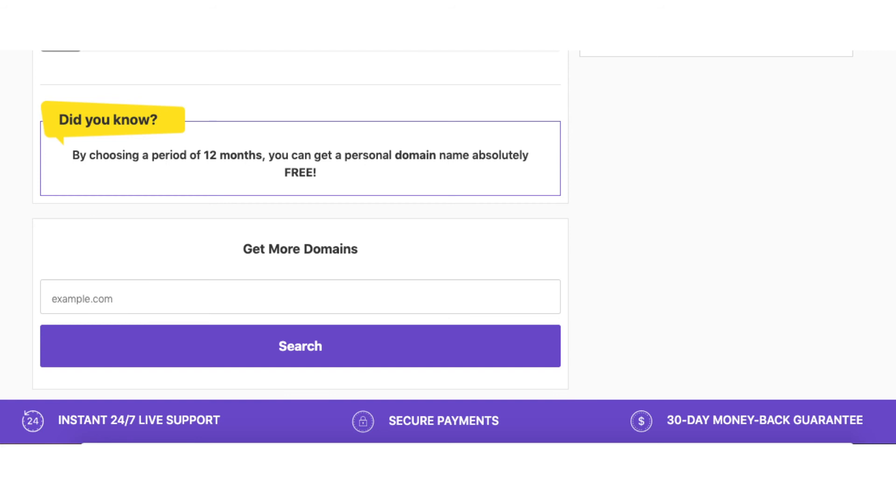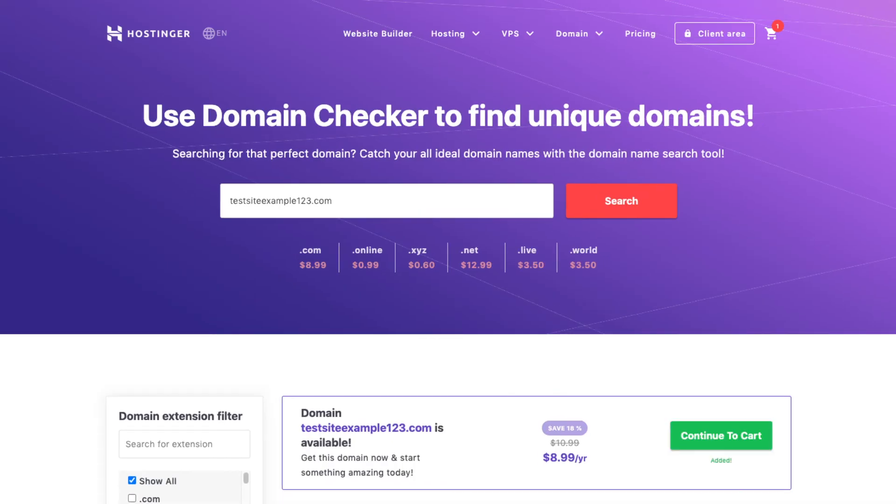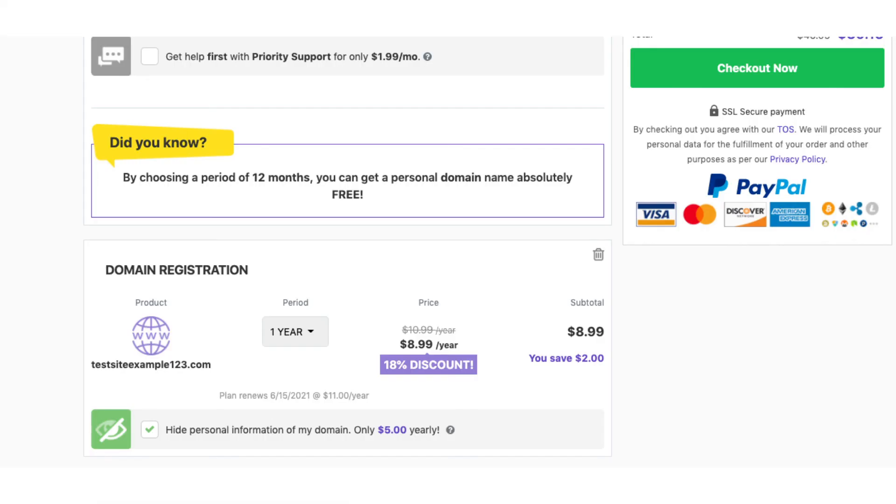Once you search for your domain you'll be brought to a results page. Add the domain to your cart and click the Continue to Cart button. You can choose to select the option to hide your personal information on your domain. I do recommend this add-on, as it'll show Hostinger's default contact information instead of having your personal information public, where telemarketers can email and call you non-stop.